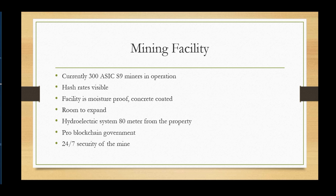As far as the mining facility goes, they currently have 300 S9 miners in operation. They're also going to have their hash rates visible on the dashboard on the site, so you can see their mining hash rates in real time — totally visible.